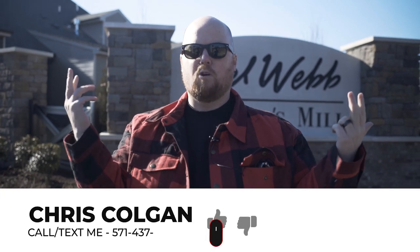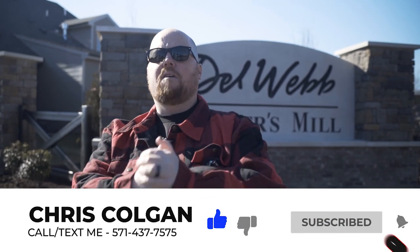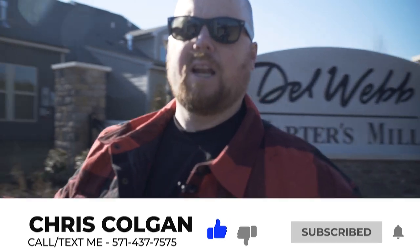One thing Bobby pointed out — it says on there an interest rate of 4%. And if you're thinking about buying, we can introduce you to a 2-1 buy-down program where the first year you can get a cheaper rate on your mortgage of like 3% to 4% still. So let's keep going on the video of this beautiful tour of Haymarket and Gainesville.